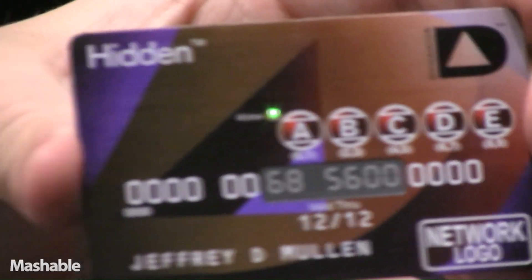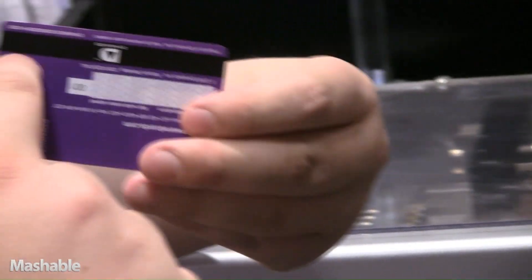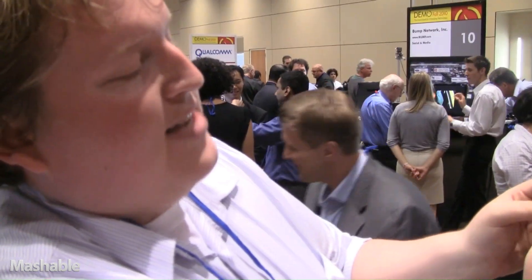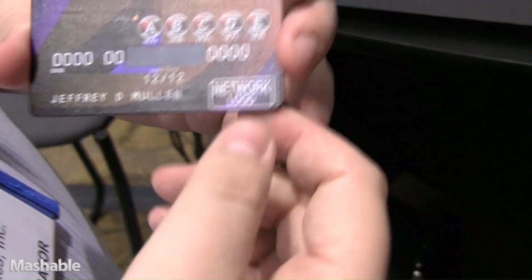One of the segments we want to attract is the security-oriented user. This card eradicates a large portion of credit card fraud. It has a display on the face of the card to hide a portion of your credit card number, and our electronic stripe. In order to turn this card on to use it, you have to enter a personal unlocking code. If you enter the right code, the number is displayed visually so you can use it for online transactions, and we write that information magnetically so you can use it in store. After a period of time, or at the instruction of the user, the display turns off and the stripe erases, sucking all of the personal information back into the card.